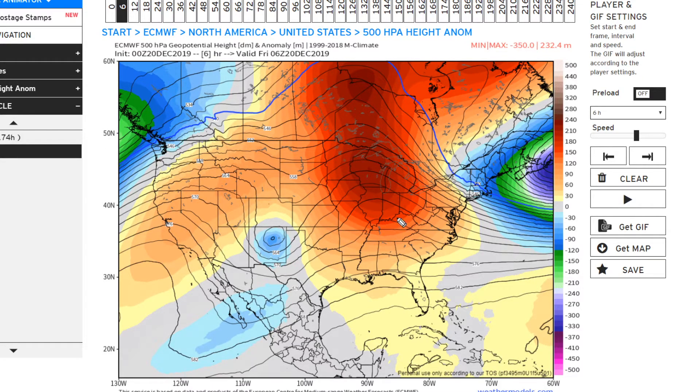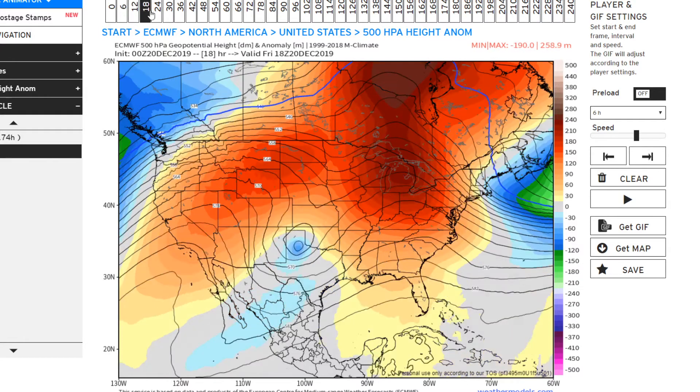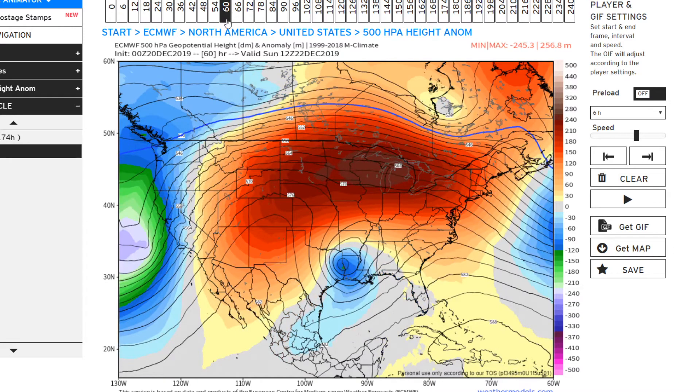Troughing means cold air coming south and ridging means warm air coming north. The more intense the shade of red, the more above average it is. You have two high pressures — one centered just south of James Bay and one over Wisconsin. This blocking is going to send your low pressure to the south because it can't move right through the high pressure, so it has to go south.